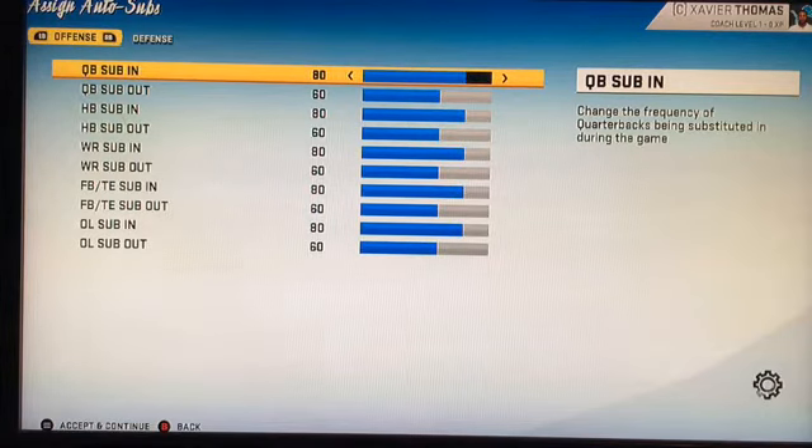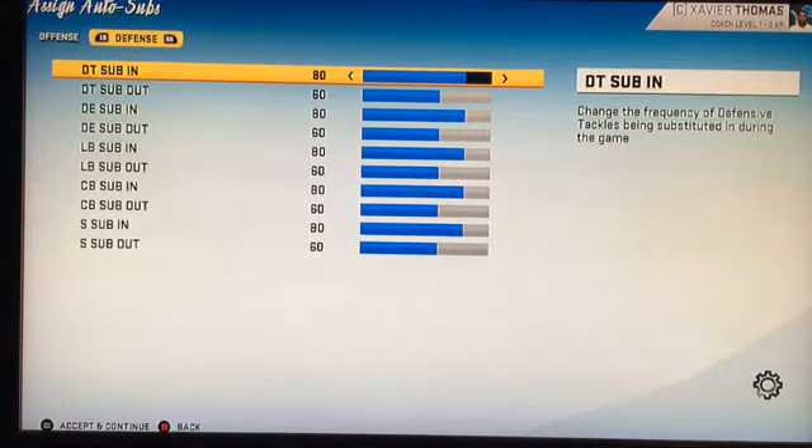Let me show you the auto subs. What auto subs does is, if a player gets tired between plays they sub out — like if a receiver gets tired, they put in the depth receiver. So if Marvin Jones gets tired, Travis Fulgham goes in, which makes it more fun. Quarterbacks don't really get subbed out. Actually, never mind — those aren't the right sliders because I switched teams. I was testing as the Bengals and then switched to the Lions, so just completely ignore what I just showed you.